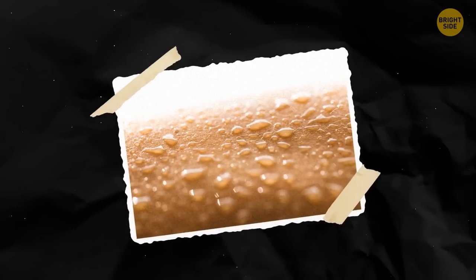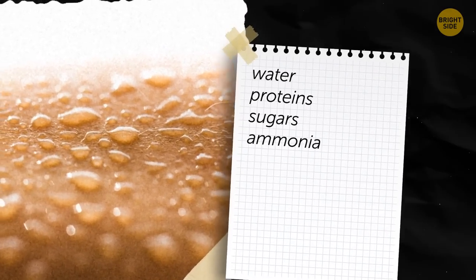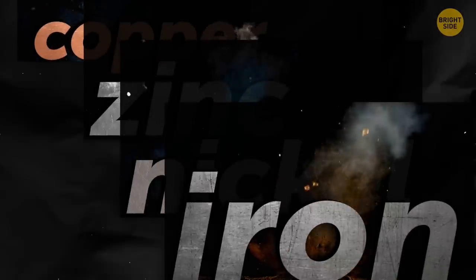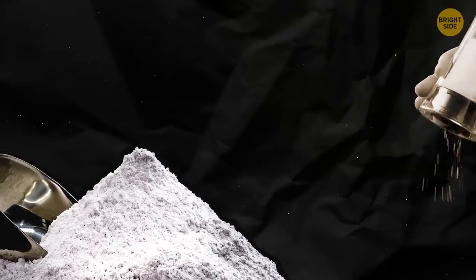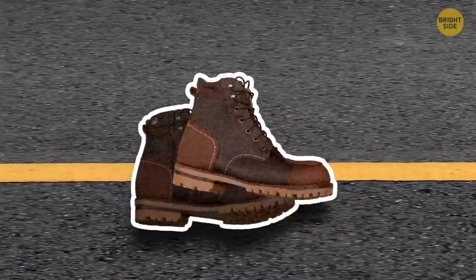Sweat is mostly water mixed with proteins, sugars, ammonia, and other substances. It even contains tiny amounts of trace metals like copper, zinc, nickel, and iron. What makes sweat taste salty is the sodium it contains — the more salt you eat, the saltier your sweat is, as your body tries to get rid of the excess by sweating it out.